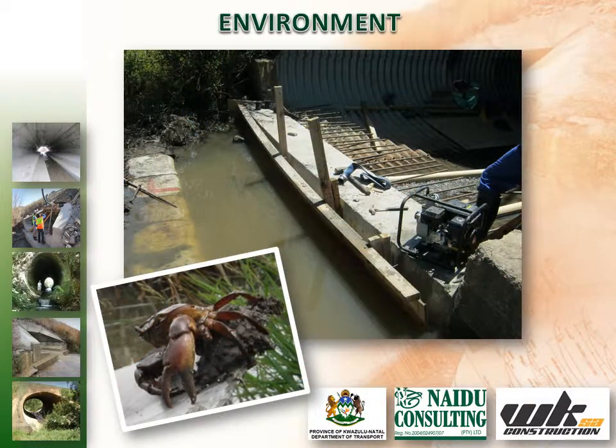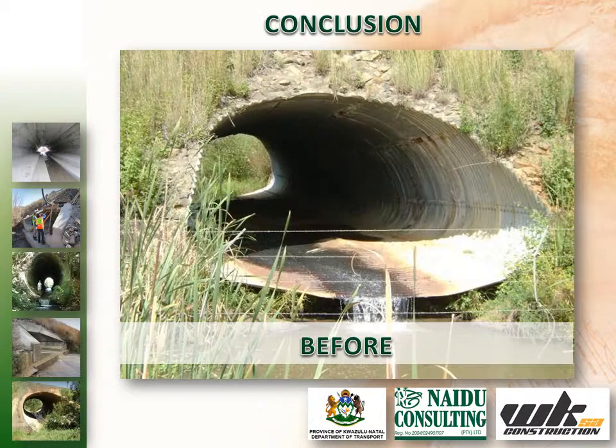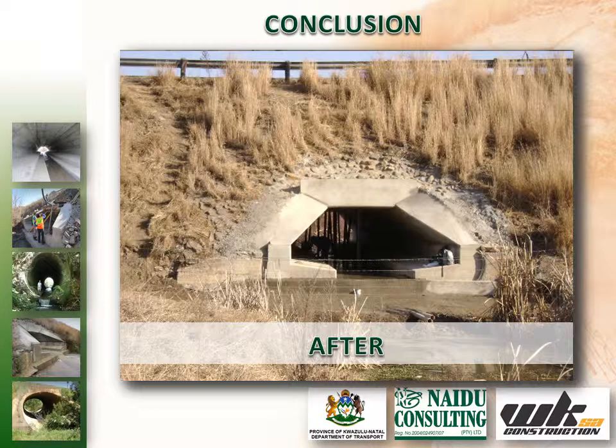A rigorous environmental management plan was implemented throughout construction, limiting erosion and contamination to the river and minimising the impact on the surrounding fauna and flora. The selected option provided an estimated cost saving in excess of 4 million rand, as well as the least disruption to the travelling public.